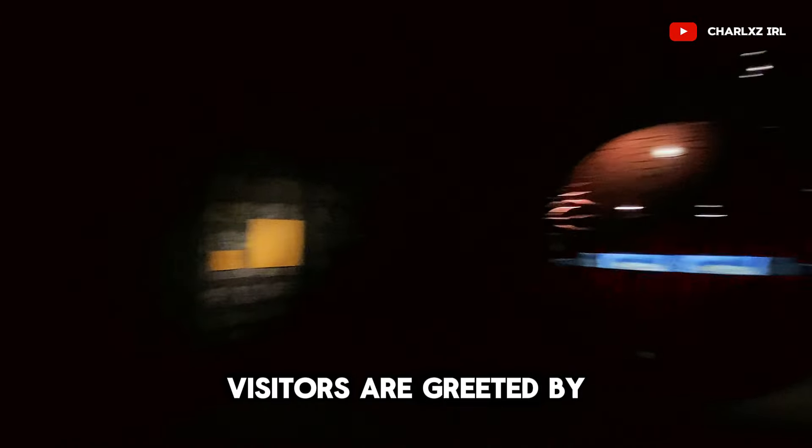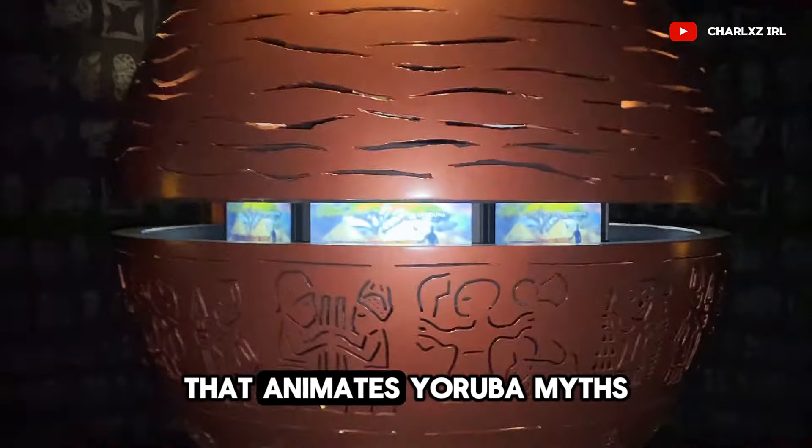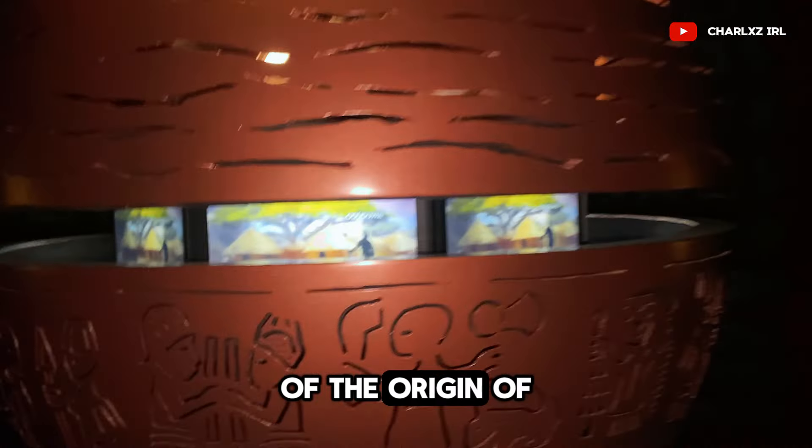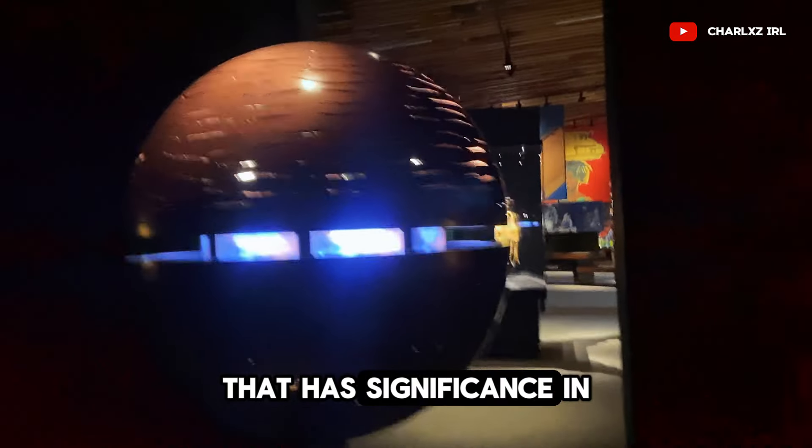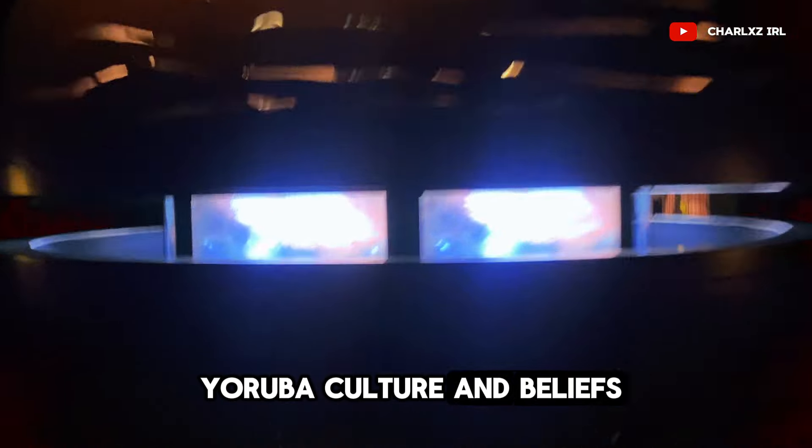Once inside, visitors are greeted by an audio-visual display that animates Yoruba myths and the origin of the old world, using the form of a calabash — a gourd that has significance in Yoruba culture and beliefs.